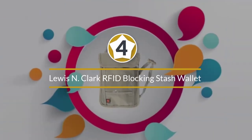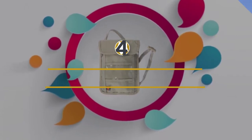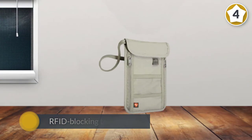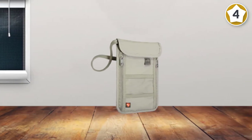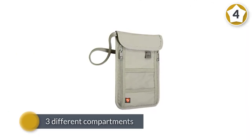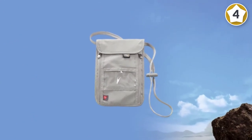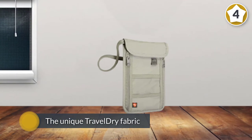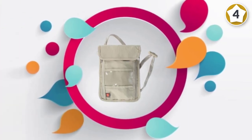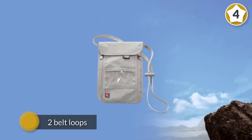Number four: Lewis N Clark RFID Blocking Stash Wallet. With its slimline unisex design, this nifty little wallet can be hidden away from prying eyes, keeping your cash and valuables as safe as possible while you travel. The RFID blocking technology also protects against unwanted scams. With three different compartments to carry your cash, coins, credit cards, ID, and even your passport, the unique travel fabric wicks away moisture and resists odors and mildew. With two belt loops, you can easily attach this to your belt.